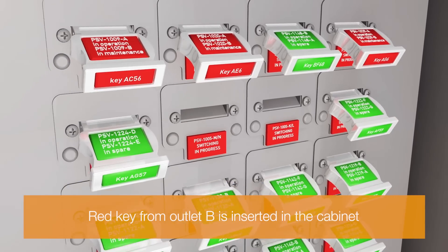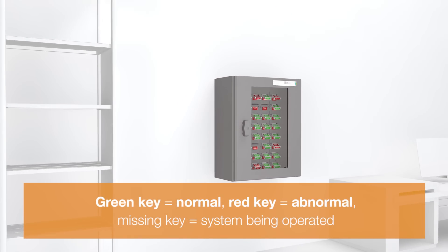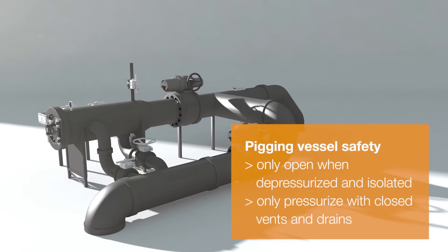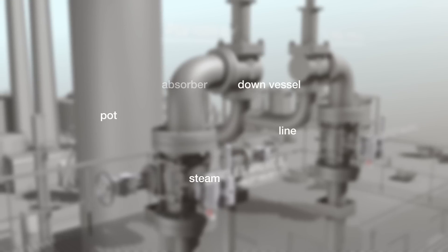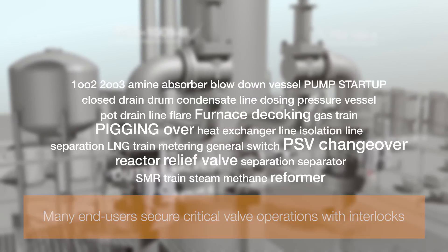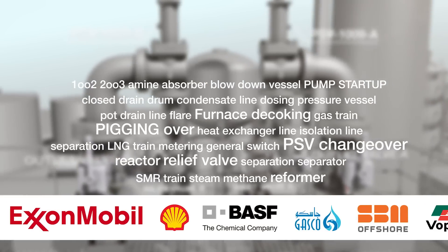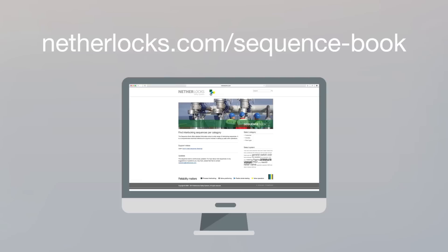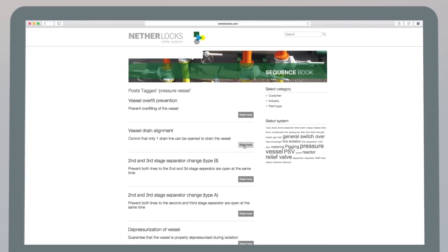The cabinet provides an up-to-date status of your critical systems. Interlocks are used to secure many valve operations, like pipeline pigging. Abnormal operations are the root cause for many accidents. Many end users have already identified numerous critical applications and improved process safety with the use of interlocks. An overview of these applications is found in the Nevilox online sequence book.